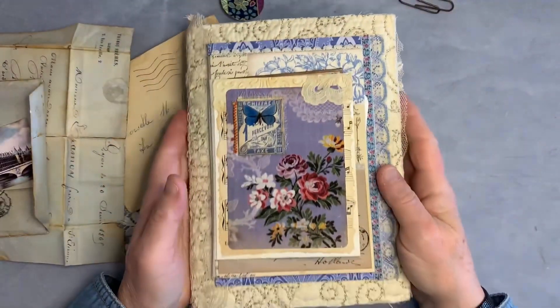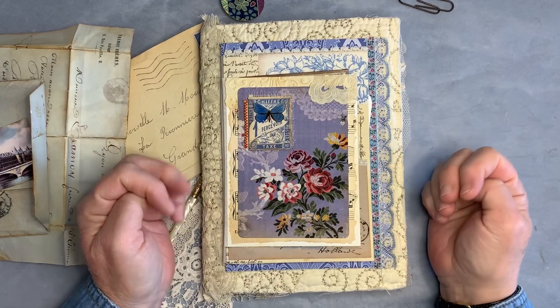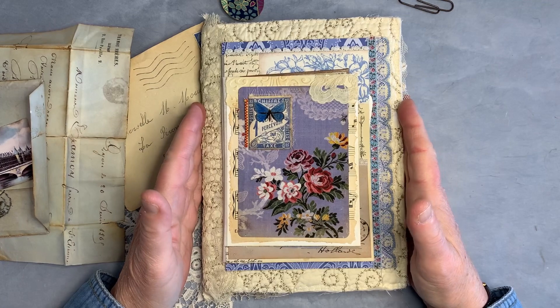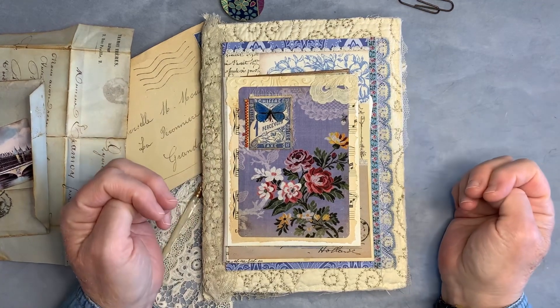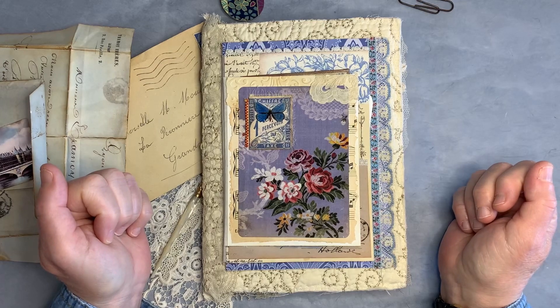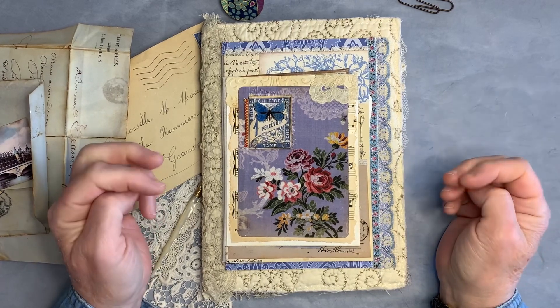And that is the beautiful French Blue Journal that I won. Thank you so much, Colleen — I just adore your work, I really appreciate this and I will enjoy it. I hope that all of you will check out Colleen's channel, Miss Viola Vintage, and I will link that below. Thanks and have a good week!